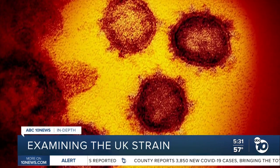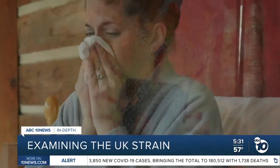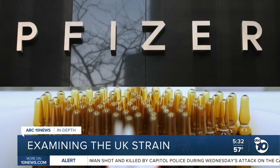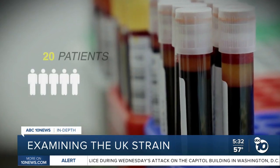However, there's no sign yet it's any more deadly. One of the spike mutations may also allow the strain to linger higher up in the body of an infected person, rather than deep inside their lungs. Dr. Shane Crotty at the La Jolla Institute for Immunology says it's possibly more transmissible because it grows better in the upper respiratory tract, meaning more virus is present to breathe or cough onto another person. Despite the mutations in the spike protein, a new study by Pfizer suggests its vaccine still works, based on blood samples from 20 patients.